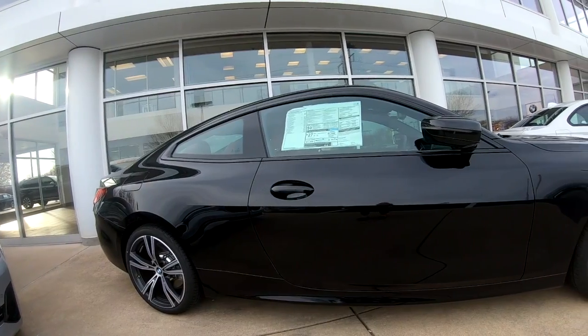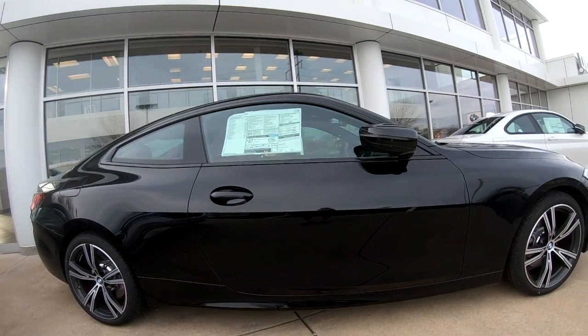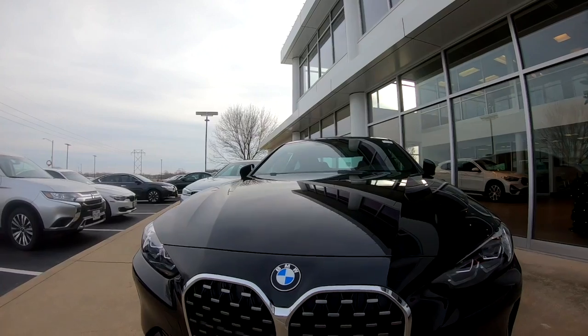Hi, I'm Carlos Holmes, the BMW Genius here at Newbold in O'Fallon, Illinois. Today we're going to be talking about the BMW 4 Series Coupe, which was released this summer. The two-door coupe is the first redesigned 4 Series model available. The convertible is expected to be released in spring of next year.